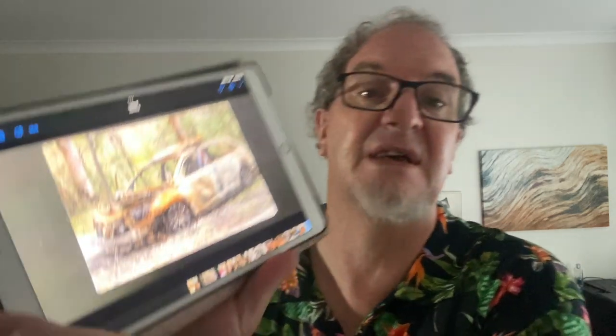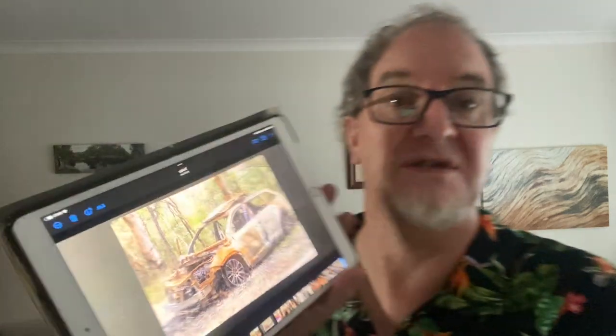This morning I completed a jigsaw puzzle I started yesterday. It's a 300-piece jigsaw made from a photograph I took a couple of years ago down south somewhere — an abandoned car, I think it's a BMW. The police had obviously conducted some form of investigation in relation to it; it had been burnt out and abandoned when I took the picture.